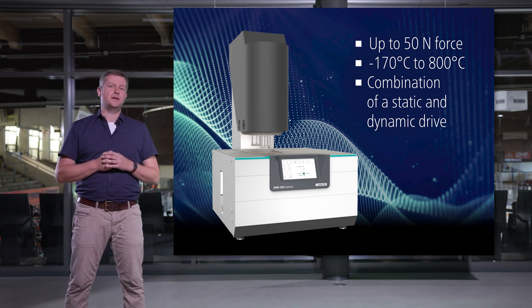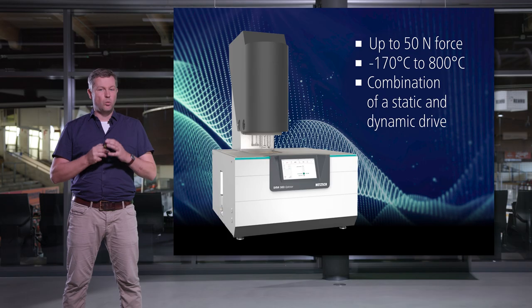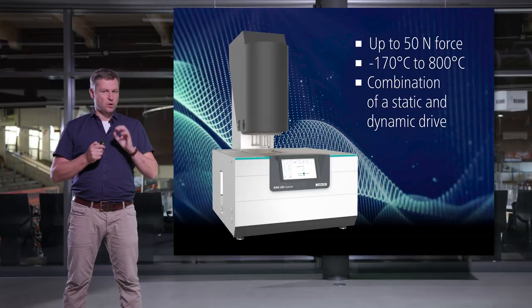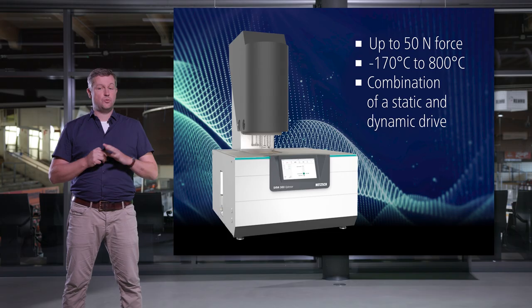These features make the DMA 303 a unique desktop DMA. With forces up to 50 N, you can measure many samples even in tensile mode. The wide temperature range from minus 170 to 800 degrees opens new applications. The combination of a static and a dynamic drive provides great flexibility — whether you are interested in complex modulus, creep and relaxation, or even universal testing of smaller samples, the DMA 303 ePlexo can do it.